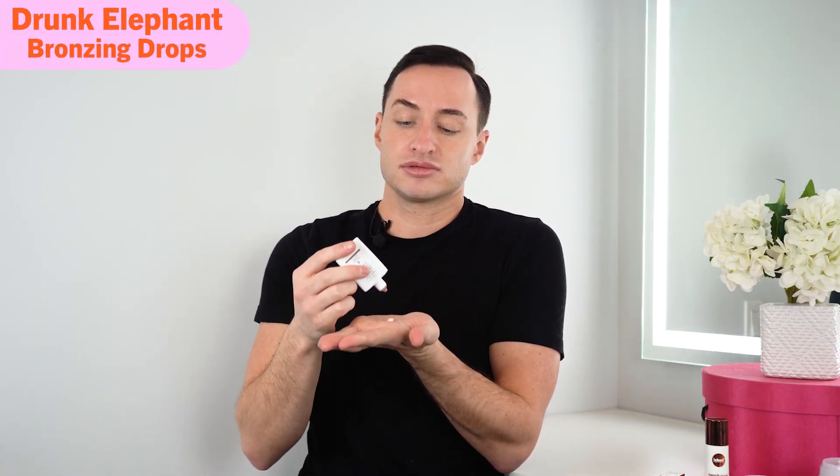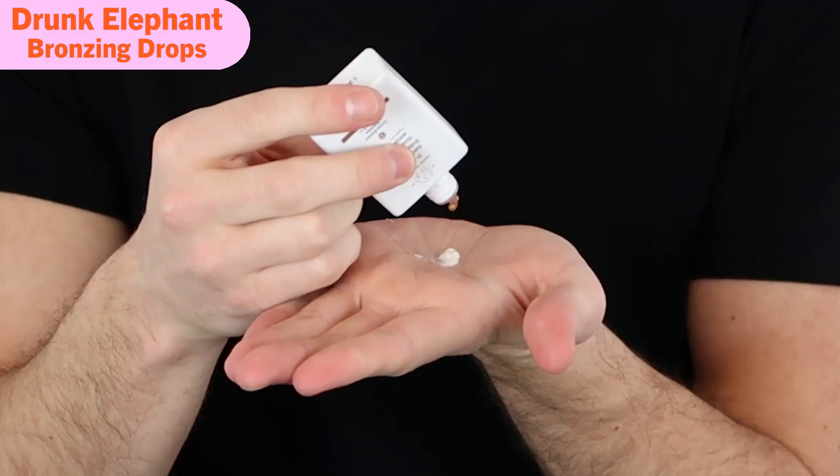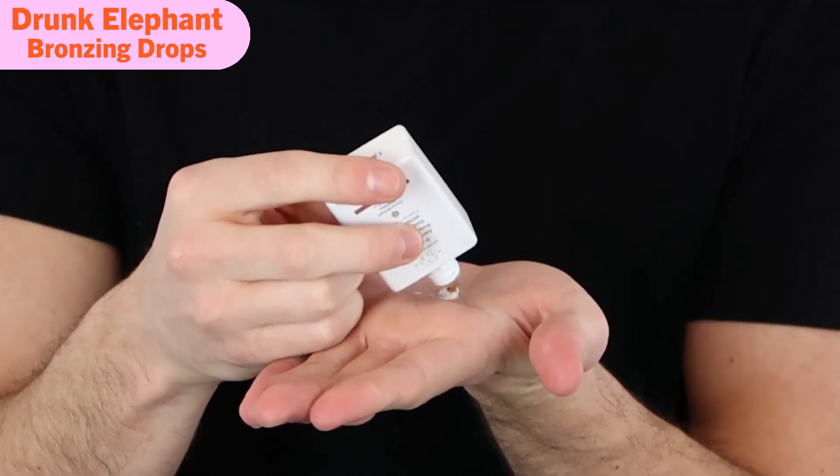Without further ado, let's get into the test, shall we? I'm going to be testing these products on my face, mixing them with the same moisturizer. I know this gives this product a little hometown advantage because I'm using the Drunk Elephant whipped cream moisturizer, but a moisturizer is a moisturizer. Because I'm only doing one side of my face, I'm going to be a little bit gentle — just one drop. Maybe two.